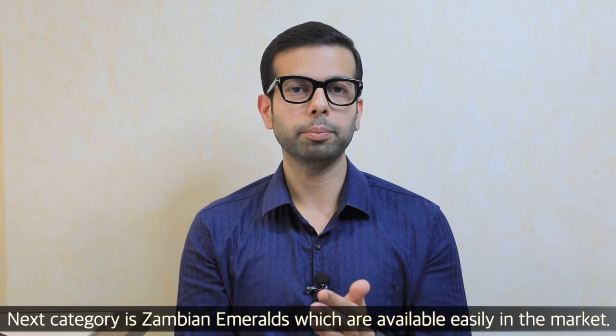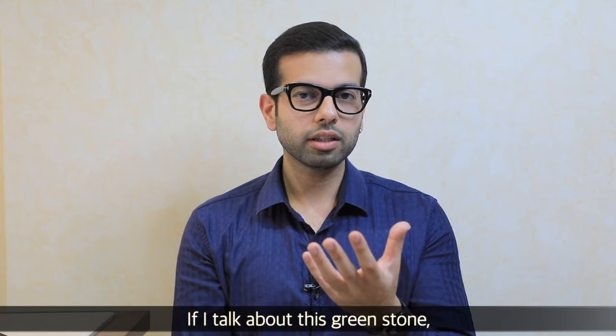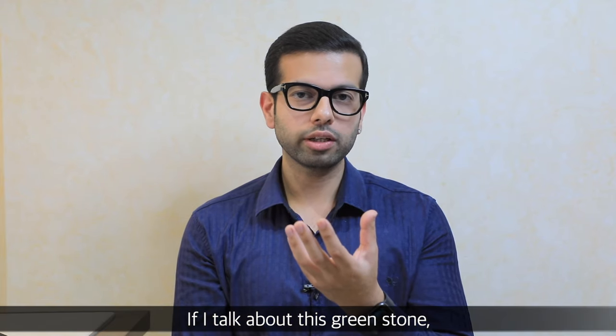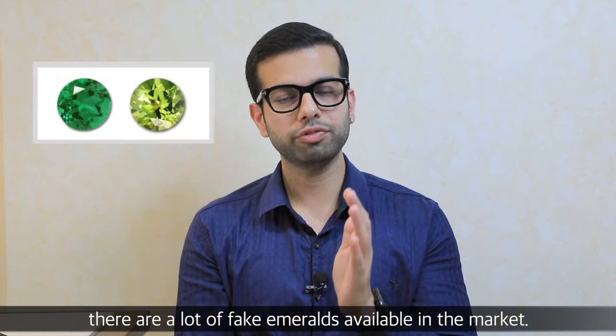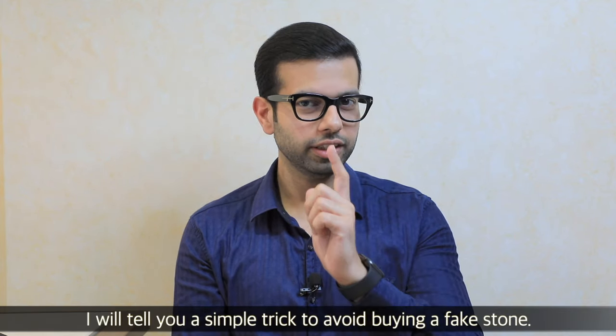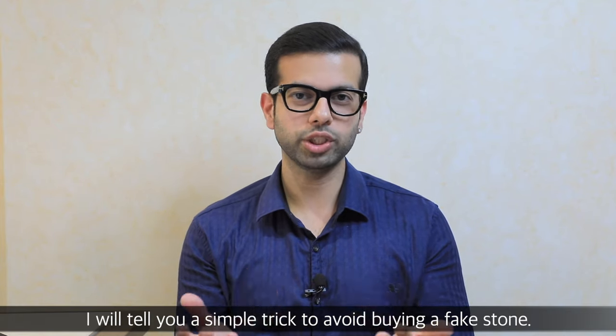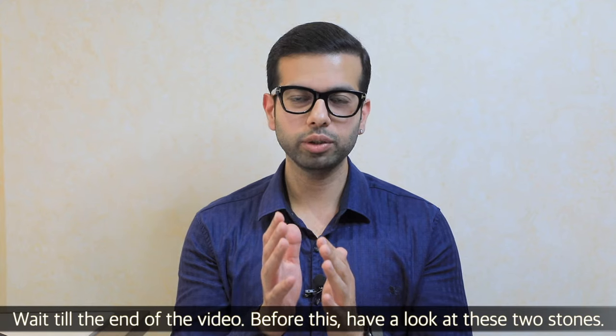The second best category is Zambian, which is easily available in the market. Emeralds get a lot of fake stones in the market. I will tell you a very simple trick to identify fake stones — wait till the end of the video.